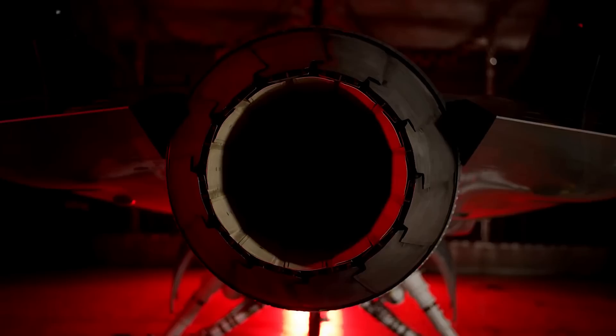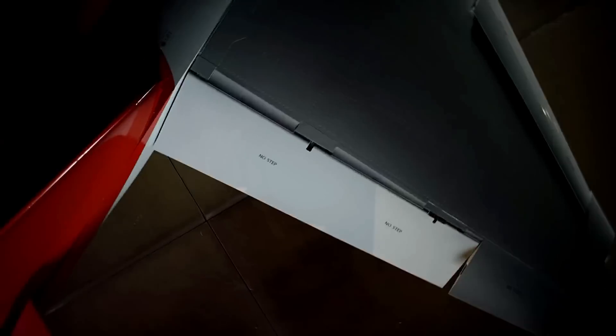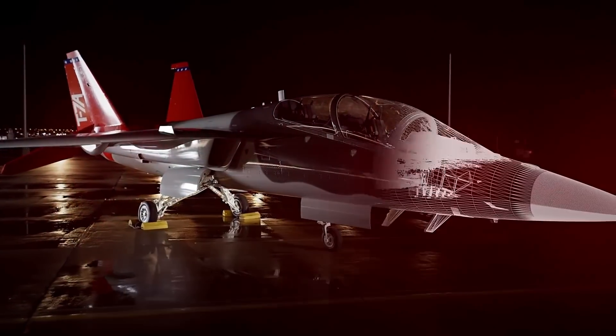Indeed, compared to traditional development programs, the T-7A had a 75% improvement in first-time engineering quality, an 80% reduction in assembly hours, and a 50% reduction in software development and verification time. The aircraft will now endure several ground checks and taxi tests before the flight test phase in 2022, when it will fly to Edwards Air Force Base in California.